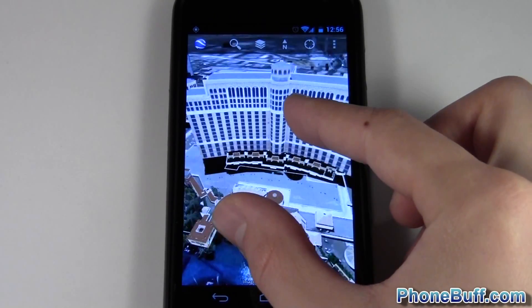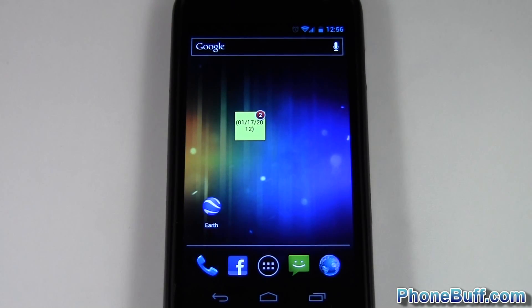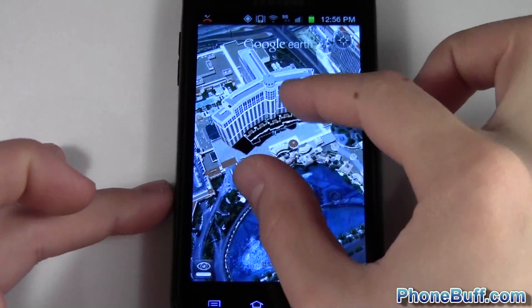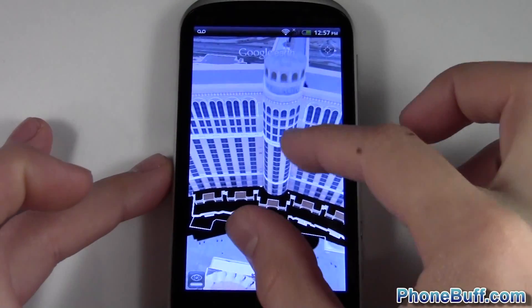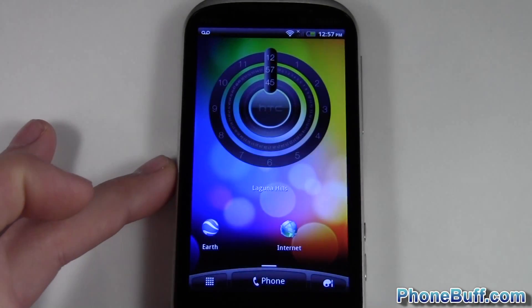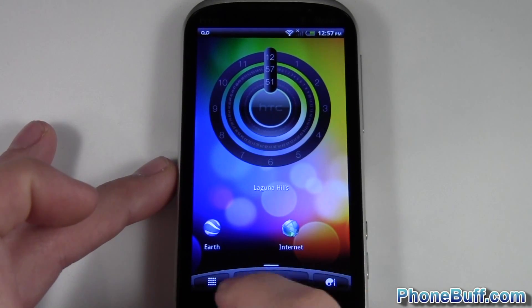I'll press home and show you what happens — it has to reload pretty much everything on my home screen, like all the widgets and stuff. Now let's look at the Galaxy S2: zoom in, zoom out, press home — and everything already loaded, it didn't have to reload the home screen. Then with the Amaze and the Snapdragon processor, we'll zoom in and zoom out, press home — and it didn't have to reload the home screen widgets either.